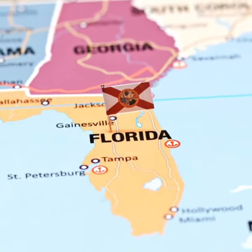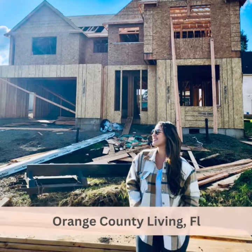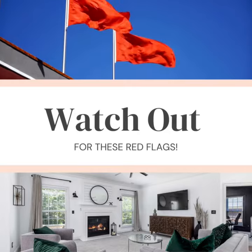Hey Central Florida homebuyers, I'm Xenia, your favorite Orange County living realtor. On the market for a new home? It's crucial to keep an eye out for some potential red flags that could affect your home buying experience.